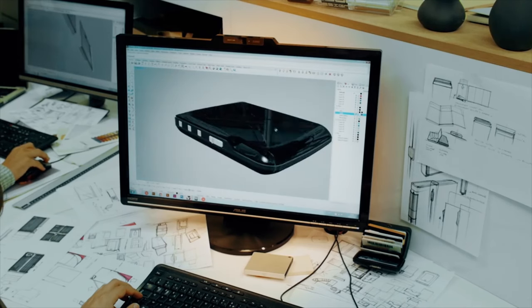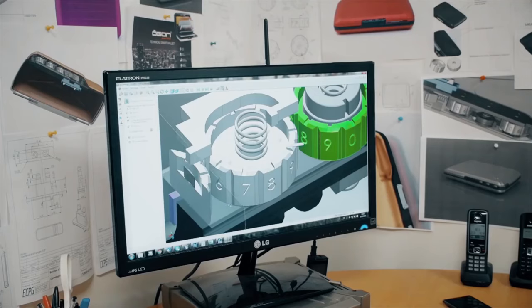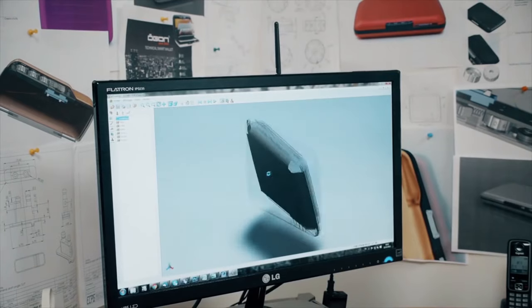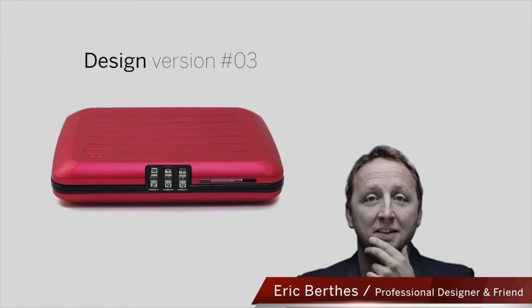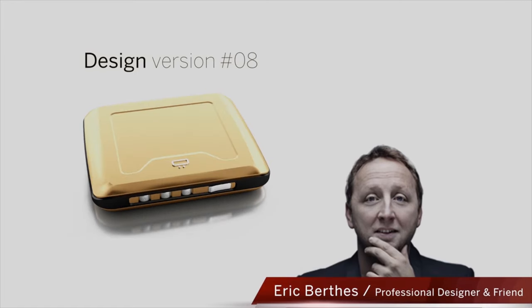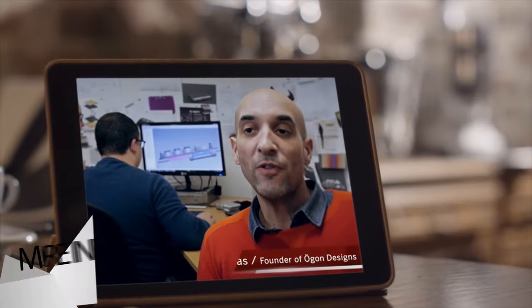We've been working on this idea for the past two years with professional engineers to reinvent and develop the locking system to adapt it to a wallet. It's very light and strong thanks to its conception and high-quality materials. We've also been working with designer Eric Berdes and his design agency in Paris to make this wallet aesthetically beautiful and practical in its use.